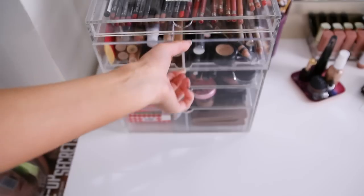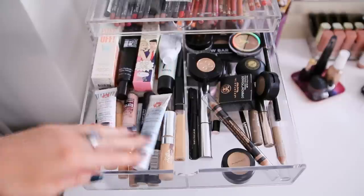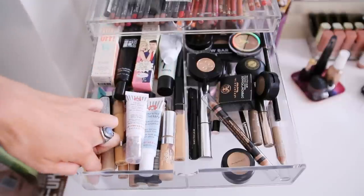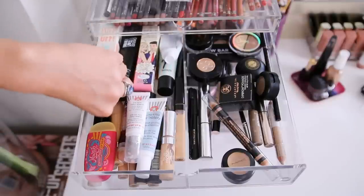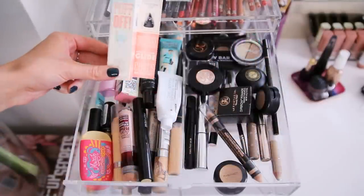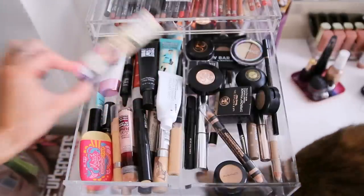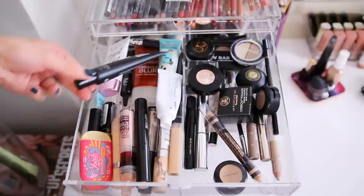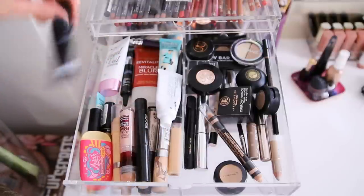Down here I have lip balm and an eye cream by First Aid Beauty, a bunch of lip conditioners in the back, and some primers - a lot of them still in boxes because I'm trying them out. Benefit Puff Off, which is kind of an eye gel, Put a Lid on It primer, NYX Angel Veil.